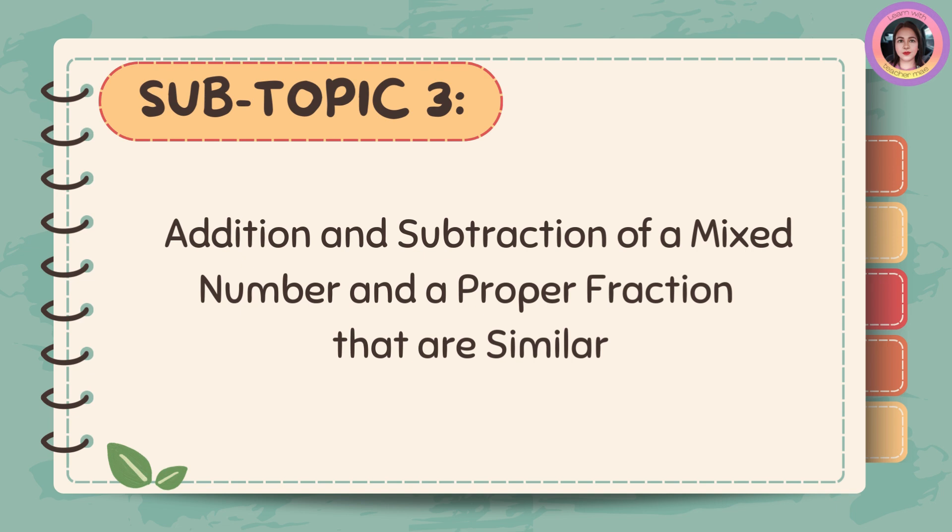Addition and subtraction of a mixed number and a proper fraction that are similar.